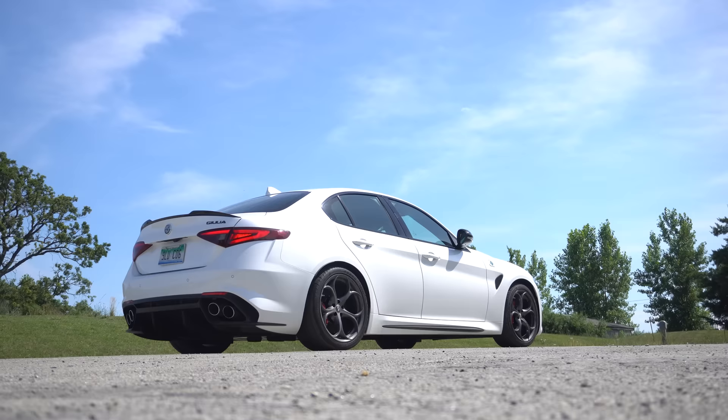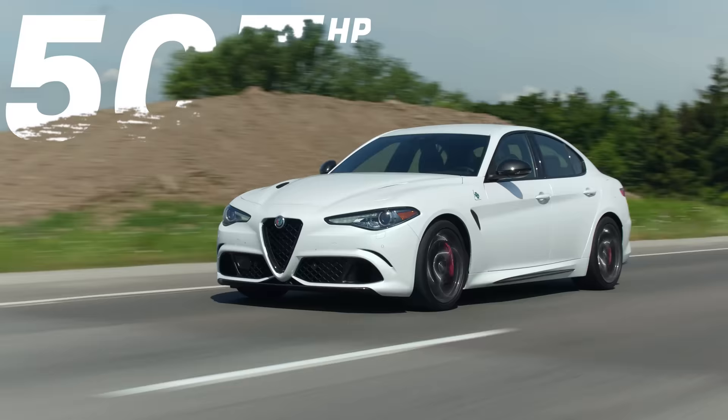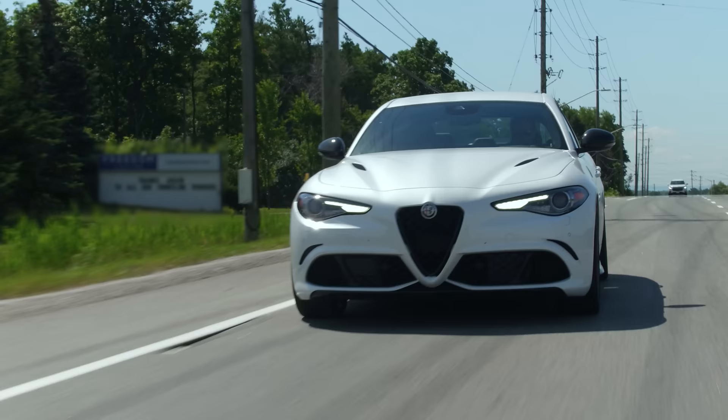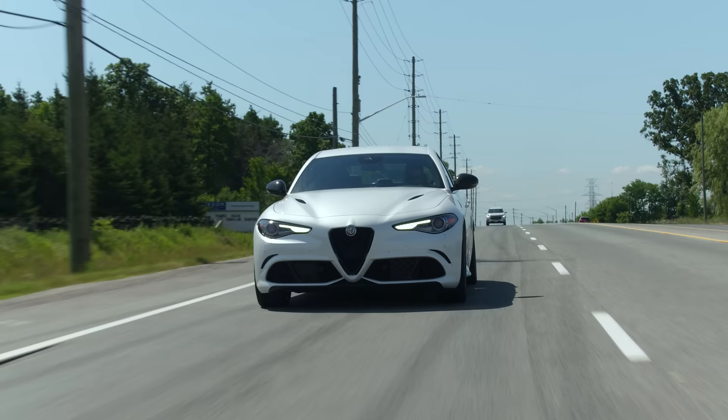Brake boost. Okay, that was pretty good, but it made a lot of crazy sounds. 505 horsepower, 443 pound-feet of torque from a Ferrari-derived twin-turbo 2.9-liter V6. And does it sound good? It sounds really good, but it's a little bit quiet. So I find when you're fully ripping it, it doesn't sound that good.